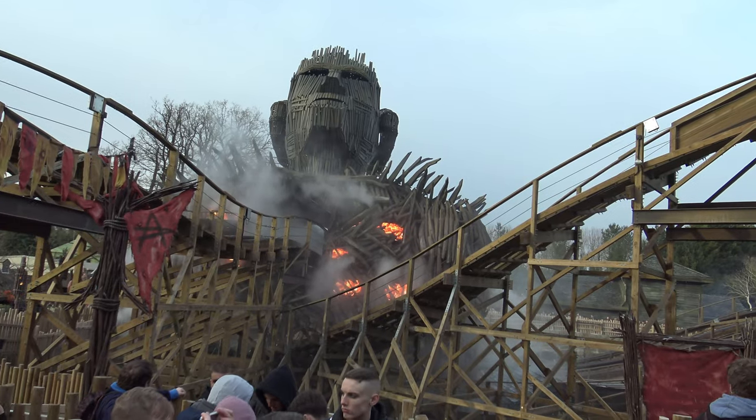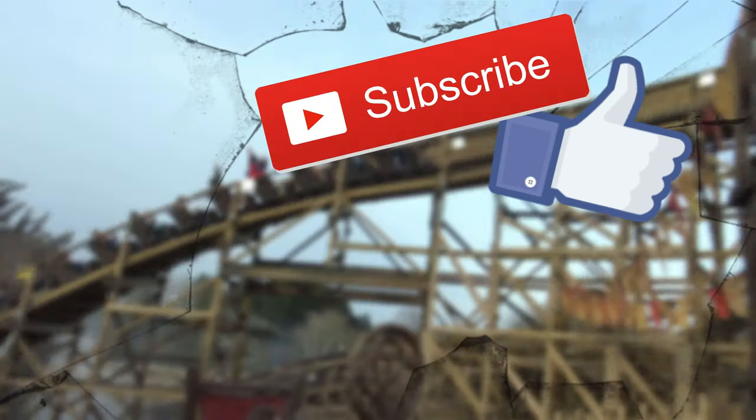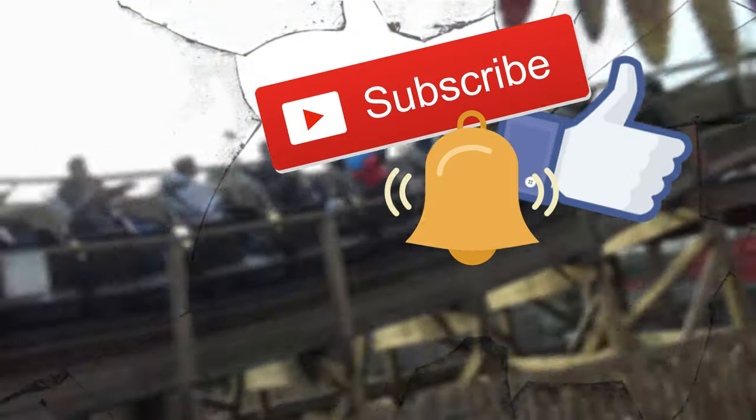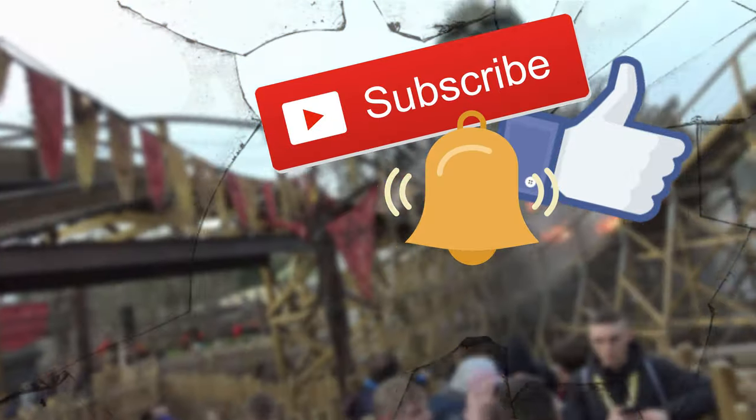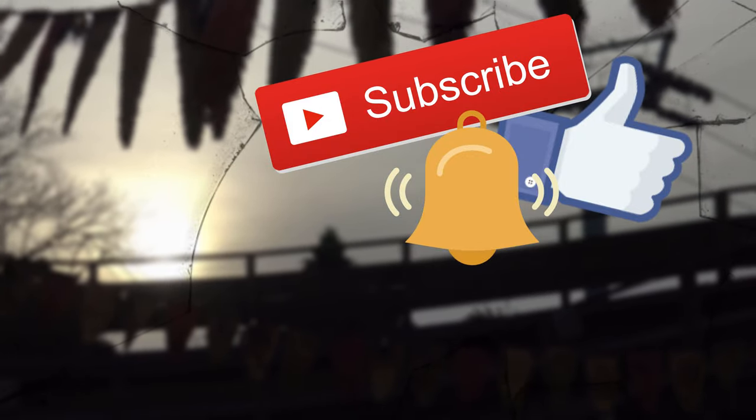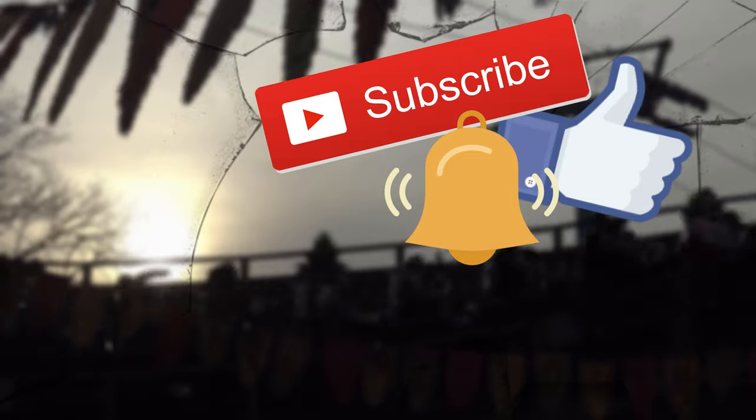What are your thoughts on Wicker Man at Alton Towers? Comment below — I'd love to know. If you enjoyed this video, please hit that like button, subscribe for more content like this, and hit the bell to stay up to date. Top left is the latest video, bottom left is a random one, and make sure to hit that button on the right for the ride of your lives. You've been watching Screwy Loops.